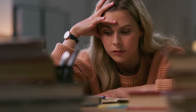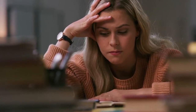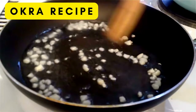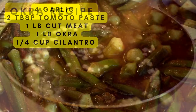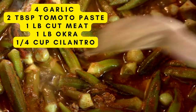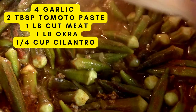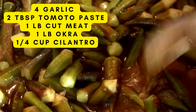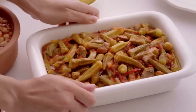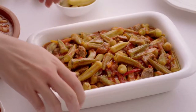Now let's make sense out of all of this. Here are some practical recipes you can make to increase your prebiotic intake. First up, an okra recipe. It's a delicious stew with garlic, tomato paste, cut meat, okra, and cilantro. The one thing to keep an eye out for is overcooking the okra — it tends to get a slimy texture, which may be disliked by some people. The final result looks like this.